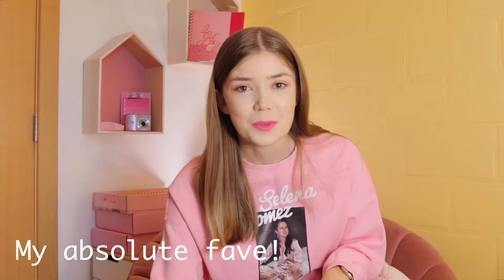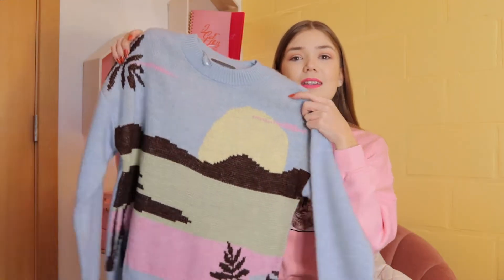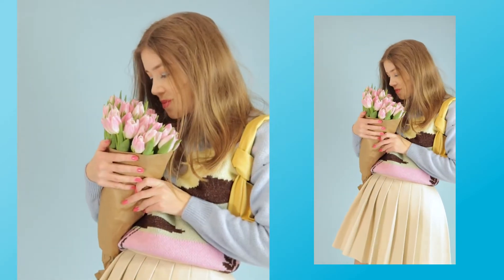Next up, my absolute favorites. This blue sweater with like a sunset on it is super soft. I really like the material.